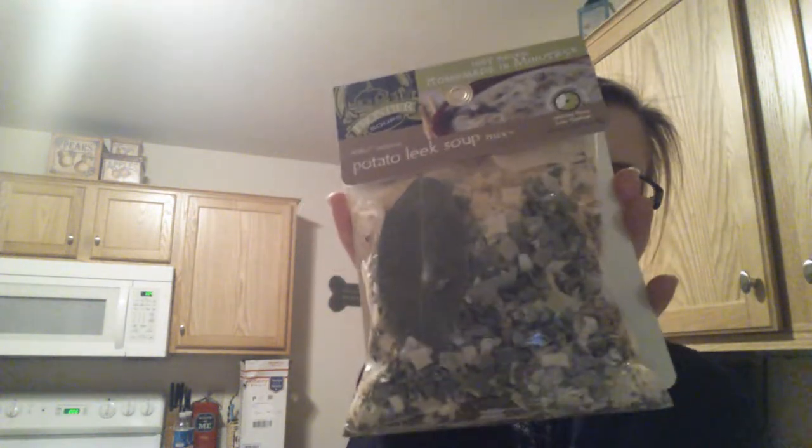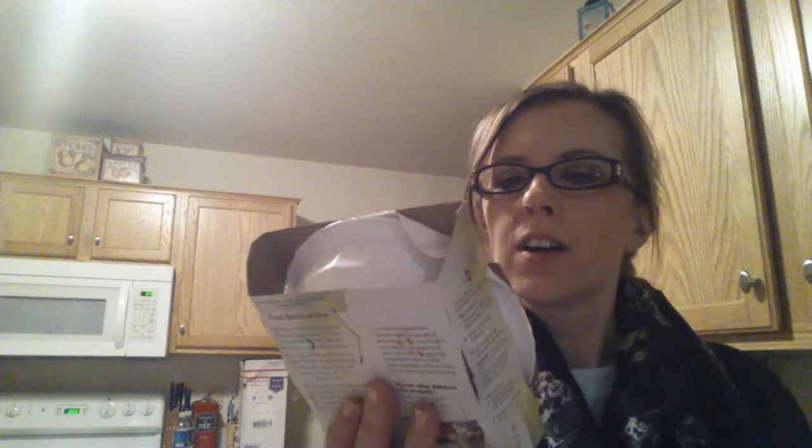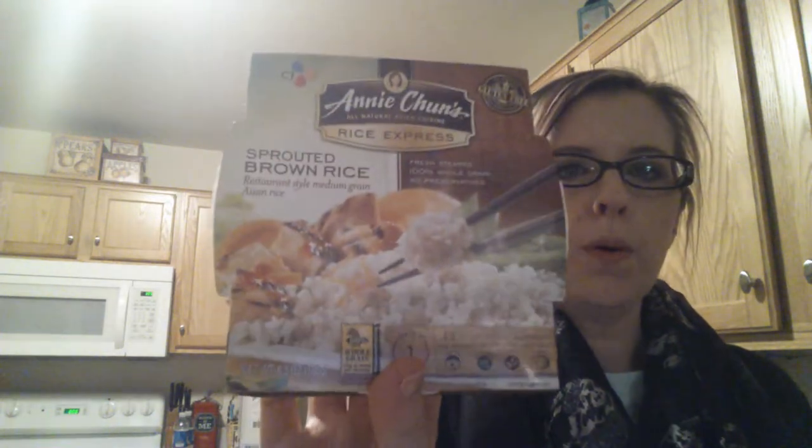I bought two soups from Whole Foods — Potato and Leek, and Wild Rice and Mushroom. Everything's dried and then you just add extra stuff. I got Annie Chun's Rice Express Sprouted Brown Rice Bowl. And Trader Joe's Salted Tortilla Chips. I also bought two refrigerated things.